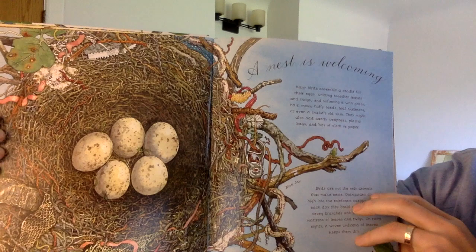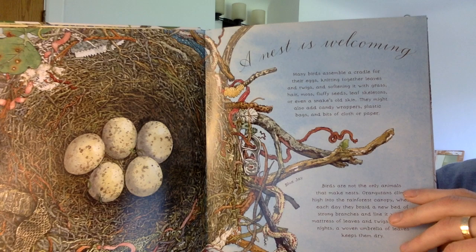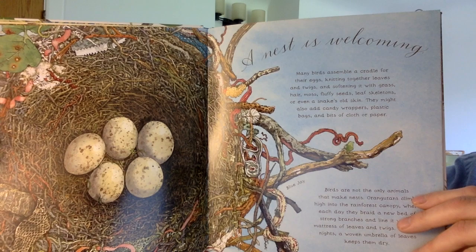A nest is welcoming. Many birds assemble a cradle for their eggs, knitting together leaves and twigs, and softening it with grass, hair, moss, fluffy seeds, leaf skeletons, or even a snake's old skin. They might also add candy wrappers, plastic bags, and bits of cloth or paper.